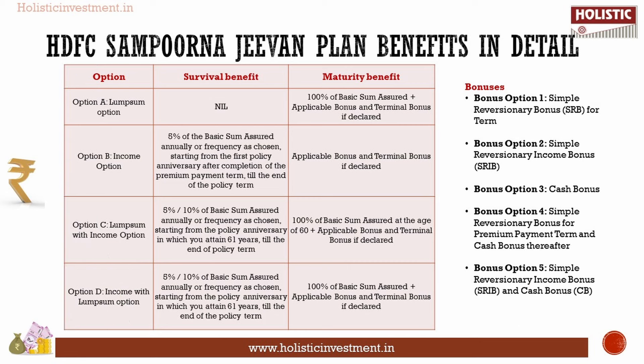Survival and maturity benefits differ based on the chosen plan option. For Option A (lump sum option), the survival benefit is nil, and the maturity benefit is 100% of basic sum assured plus applicable bonus and terminal bonus. For Option B (income option), the survival benefit is 5% of basic sum assured starting from the end of the premium paying term till the end of the policy term, and the maturity benefit is applicable bonus and terminal bonus.